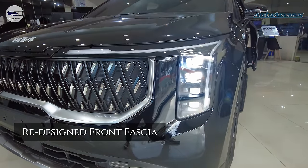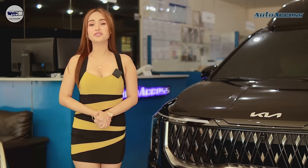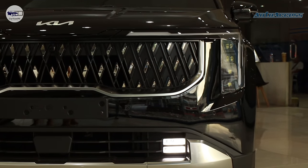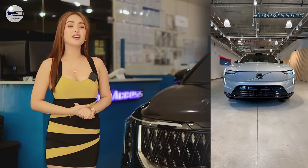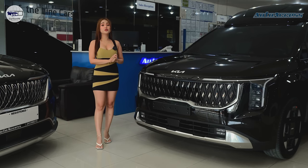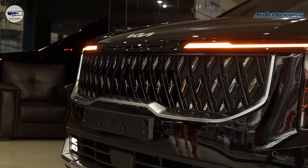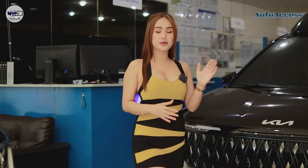The turn signal is incorporated into the DRL. With this look, it has a resemblance to Volvo and other European car brands. The grille is wider now — it's more like an SUV than a minivan. Compared to the old version, it is now equipped with hydraulic assist.